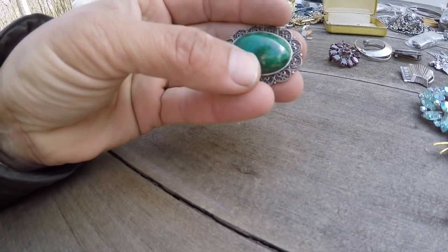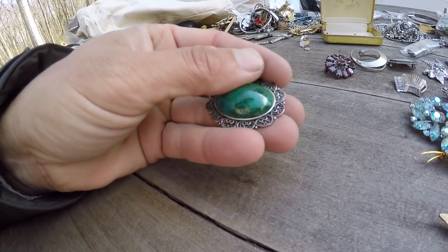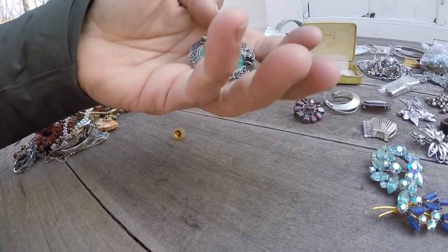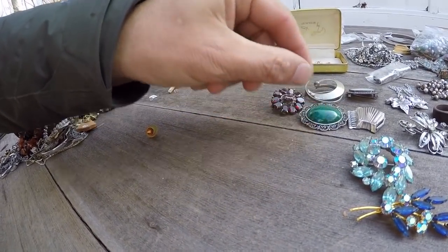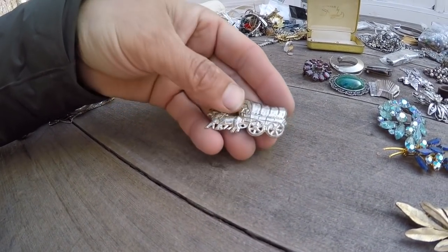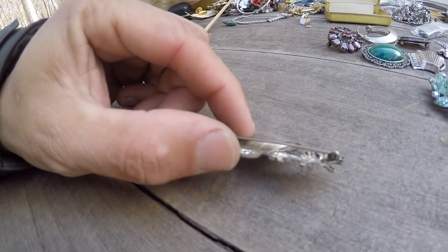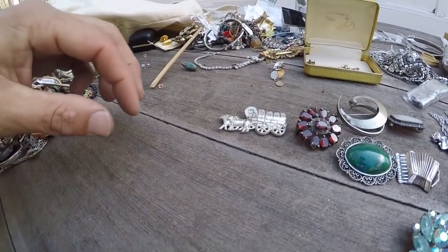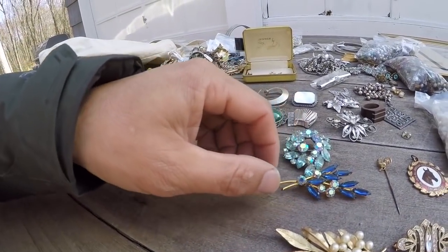I don't know the name of this stone — I'm pretty sure it comes from Israel. It's marked 925, almost looks like a turquoise but it's not — it's got like green and blue. This actually turns into a pendant also — it's a nice pin. A little covered wagon, almost like the Oregon Trail. Marked sterling, SB — I don't know who SB is. But I find a lot of silver.